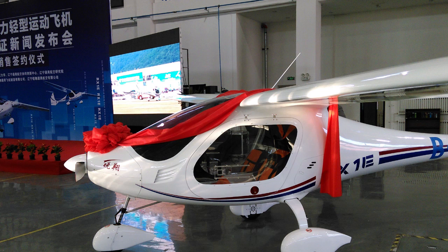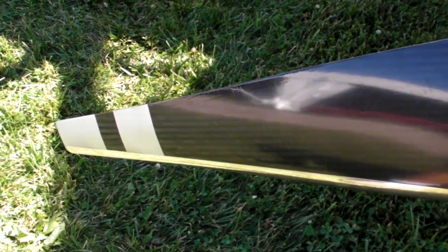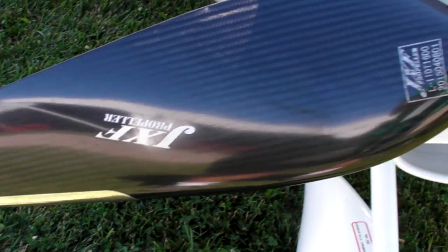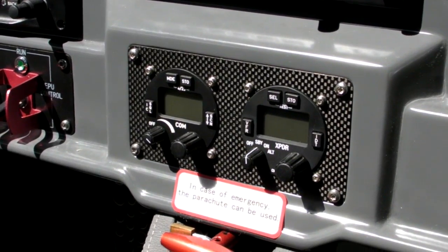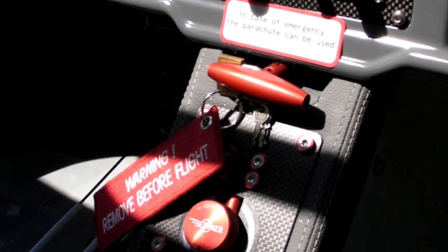We are going to manufacture this aircraft in the United States, and at the same time, based on this aircraft, we are going to start maintenance, rental, selling, and other services like flight training.